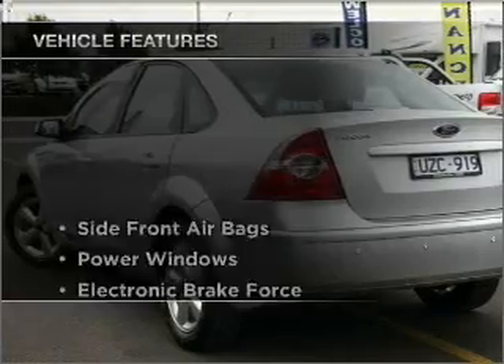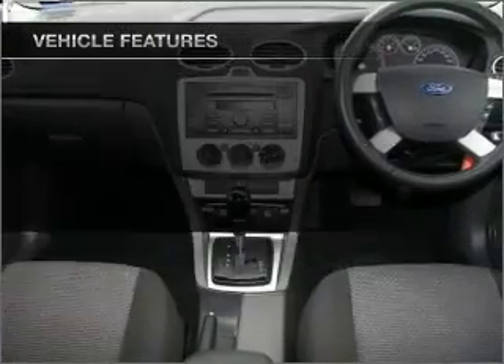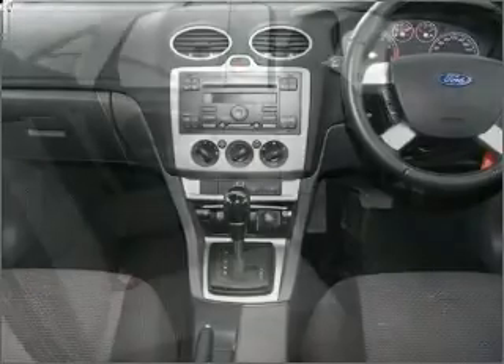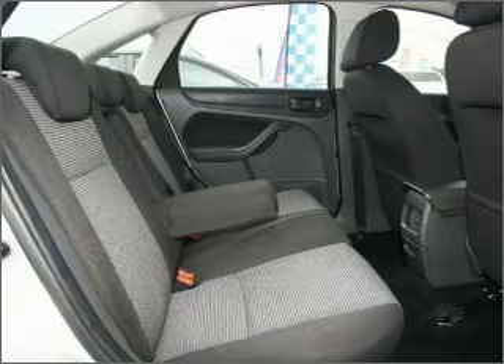Plus, enjoy these notable features that are included in this ride: cruise control, climate control, central locking, a CD player, power mirrors, power windows. Stand out from the crowd with premium wheels.